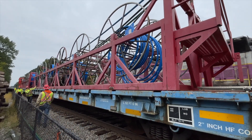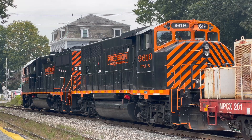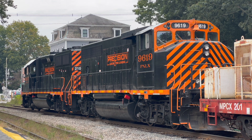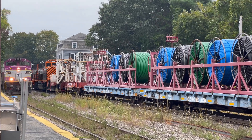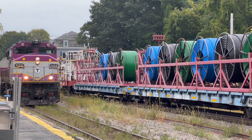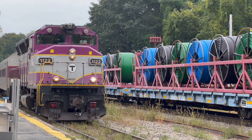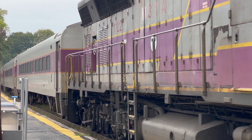Just a few minutes later, train 1405 passes by the cable train. Notice how similar PNLX 9619 looks to the GP40MC 1122. That's because the 9619 and 1122 are both former Canadian National GP40-2LWs. It's a small world, isn't it?